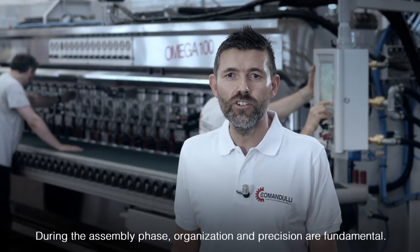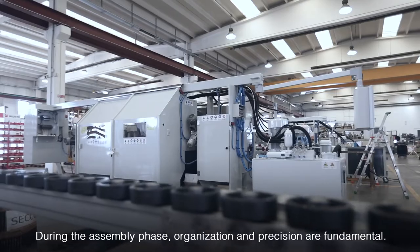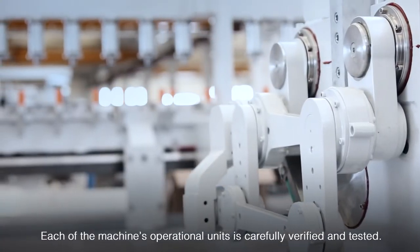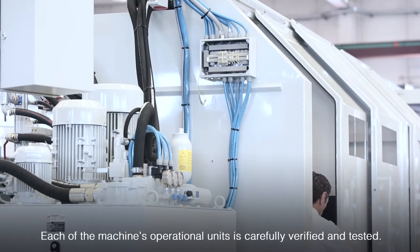In the assembly phase, the fundamental aspects are precision and organization. Every working group of the machine is verified and tested accurately.